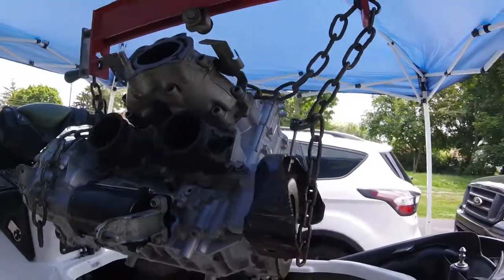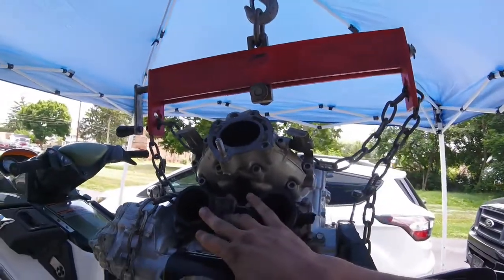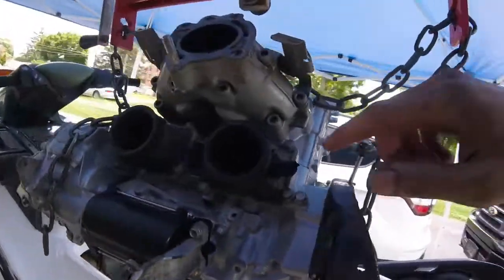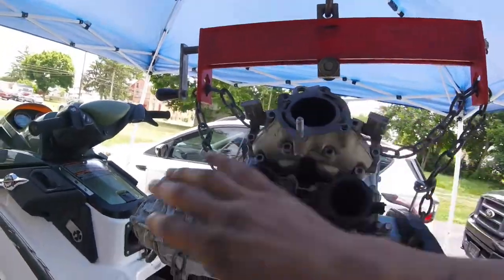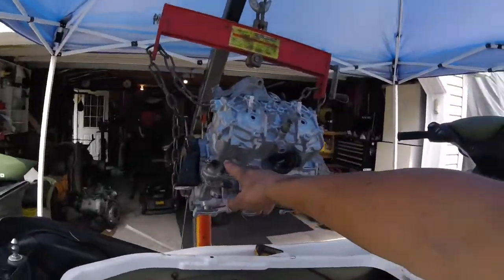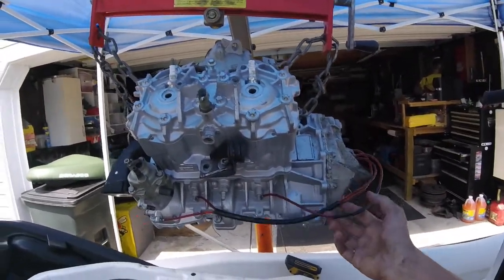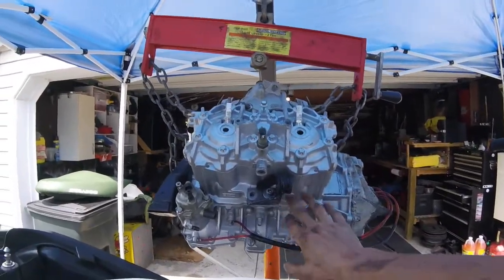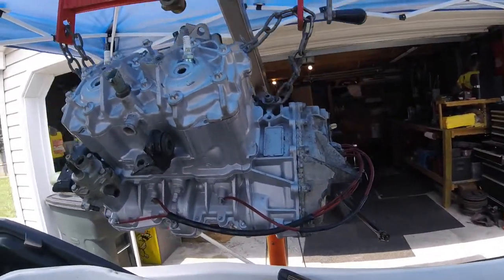We're going to pull this engine mount bracket off, pull the starter off, pull these intake boots off and the reeds. This is a direct injected two-stroke — so although it does have direct fuel injection with fuel injectors, it is still a two-stroke, so it still has reeds. We're going to get the exhaust manifold off, the front cover, the air injection pump, this exhaust hanger bracket, and we're going to pull these oil lines off. Basically everything that has a fresh coat of paint — the head, the upper cylinder, and the bottom end — you can tell it still has a fresh paint job from last year when they rebuilt it.